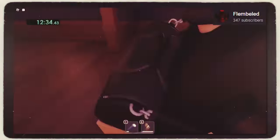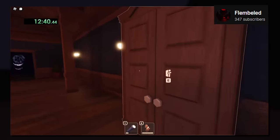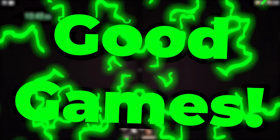Number 28. Yet another super close clutch Rush, but this time it was a speed runner with their run on the line. That was literally last second right there. Good games.